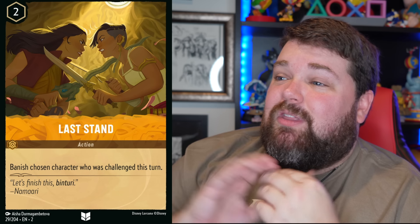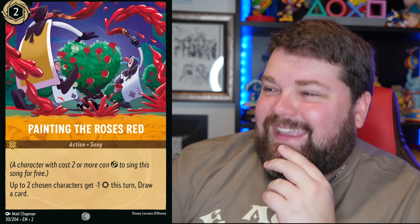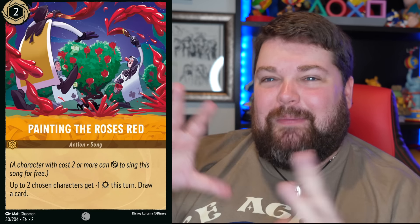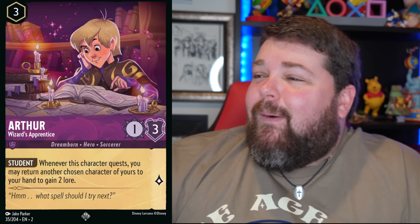Oh, I love this angle with Raya and Namaari. It's such a good angle. I like Painting the Roses Red — I love all the goopy paint. I like this hero-to-hero card. I would have this on my wall. If you had a painting of this and gave it to me, I would put it on my wall.